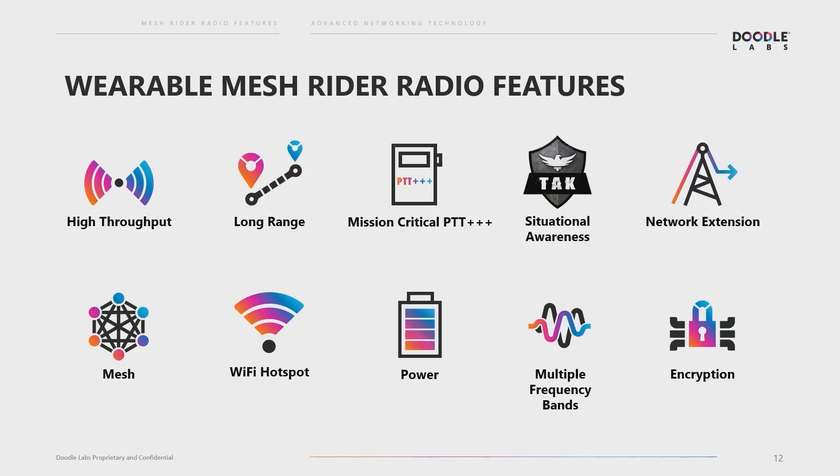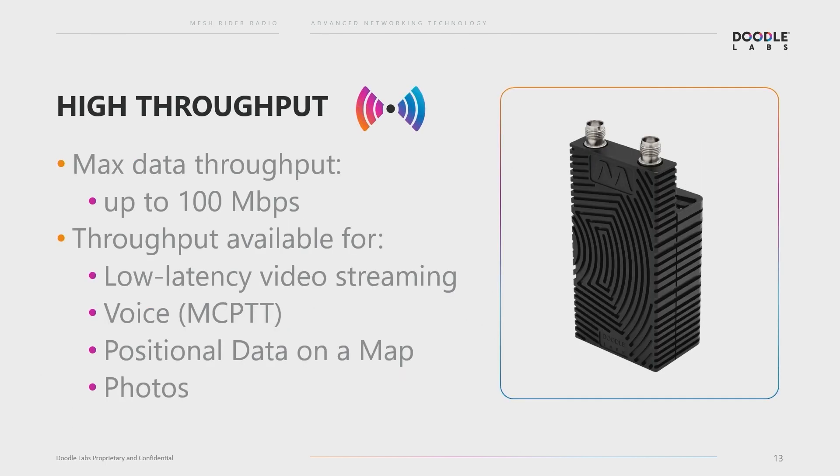We designed a mil-spec radio that extends existing network coverage and is about 10 to 15 times more affordable than competing comms options, which makes life-saving tools an option for many more who need them. The wearable mesh rider radio is a handheld device that enables public safety teams to maintain a reliable connection between team members, vehicles, and equipment, regardless of whether they're on or off the grid. The device creates a completely disconnected MANET — mobile ad hoc network — and has an LTE network extension feature that allows it to extend reliable communication into the most difficult conditions. Features include high throughput: max data throughput up to 100 megabits per second, so you can comfortably stream 4K video and HD video with low latency, voice over for mission-critical push-to-talk, positional data on a map, and sending photos.